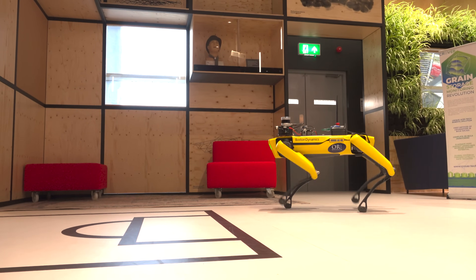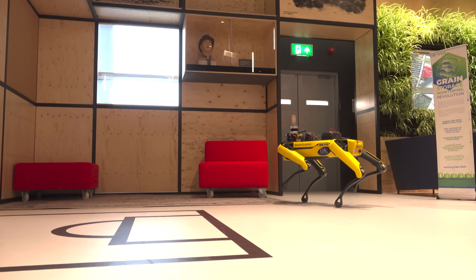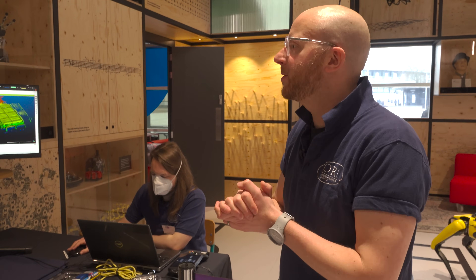We're only in quite a small space here, but the mapping technology will cover much, much larger areas. We can do whole buildings, we can do mine systems, all sorts of things.